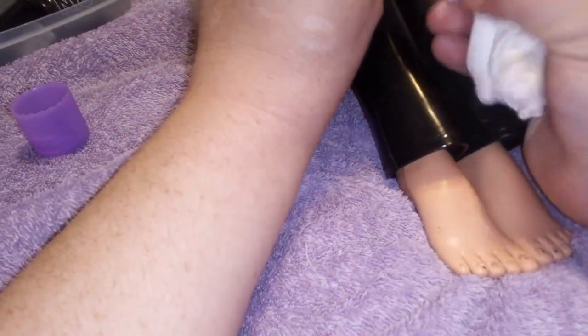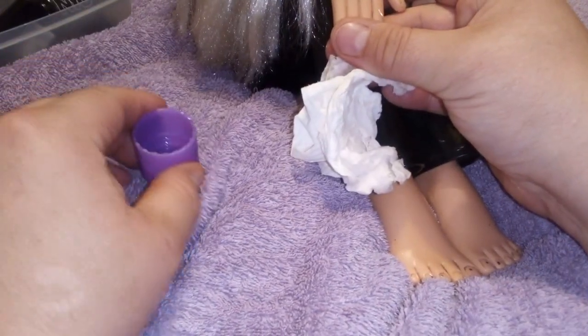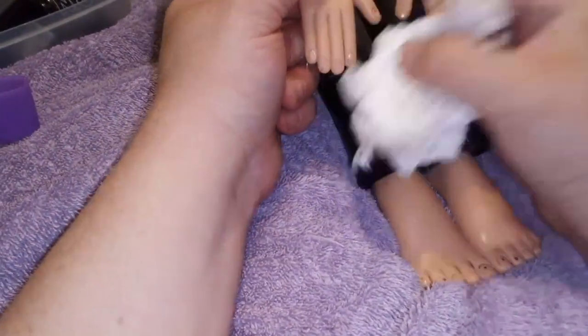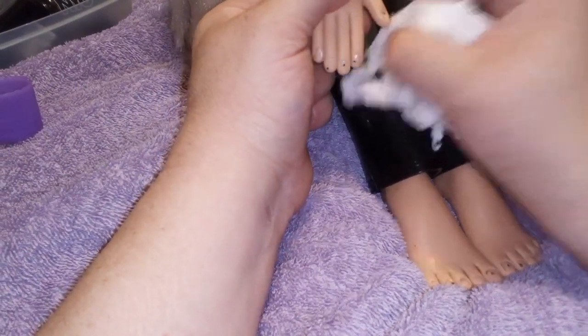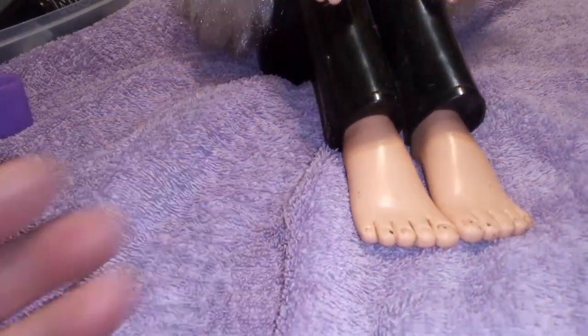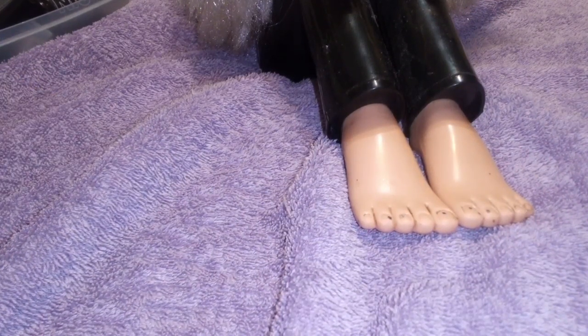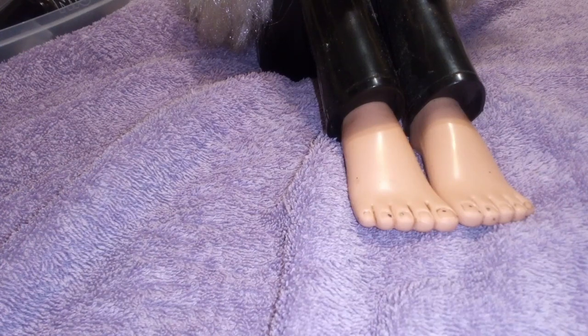Maybe it wasn't originally invented to use regular nail polish — maybe it had a special nail polish made just for her, but I don't know. I use human stuff because I got her secondhand and I didn't get her with any accessories. Wow, this is taking a lot — it's really not coming off very well. I wonder if this nail polish remover is non-acetone. I'm coming right back with different nail polish remover.